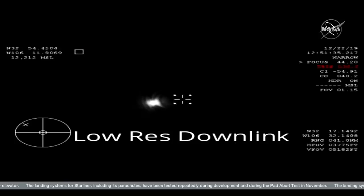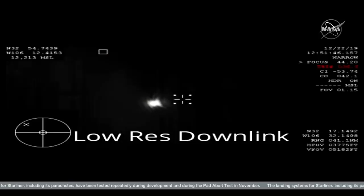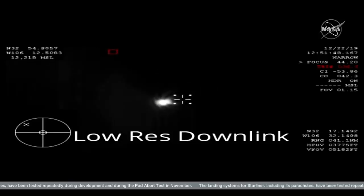Six minutes to landing at White Sands, New Mexico. Starliner remains in its proper attitude, proper course. Speed Mach 1.1, 19,000 meters.